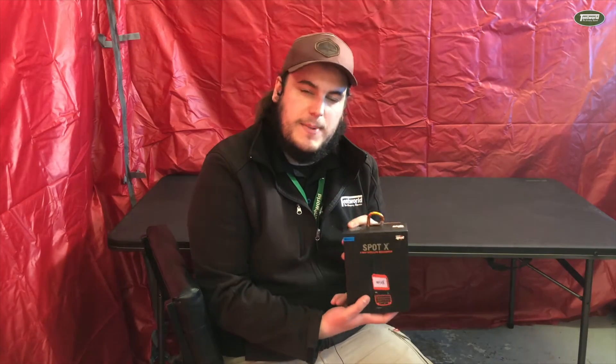G'day, my name is Locky from Tentworld Ferntree Gully and today I'm going to be running you through some of the features of the Spot X two-way satellite messenger system with Bluetooth. This one has all the features of the Spot 3 GPS, which is their slightly cheaper and simpler model. It has an SOS feature as well as GPS tracking, which you can set at multiple intervals, and a check-in option which will send a pre-recorded text message to numbers which you can set up on your website under your account.